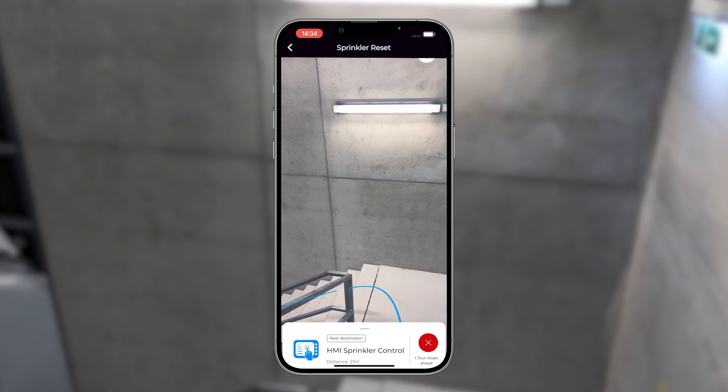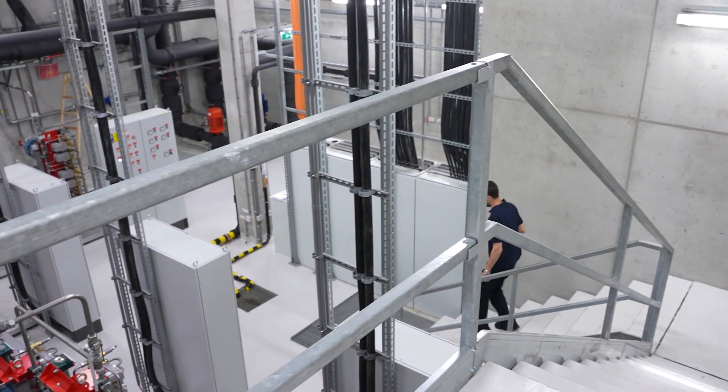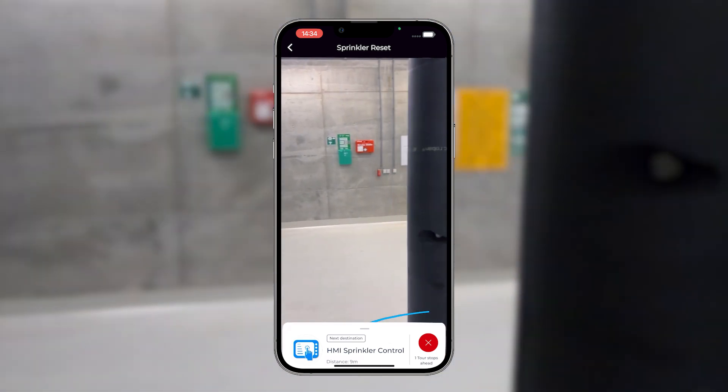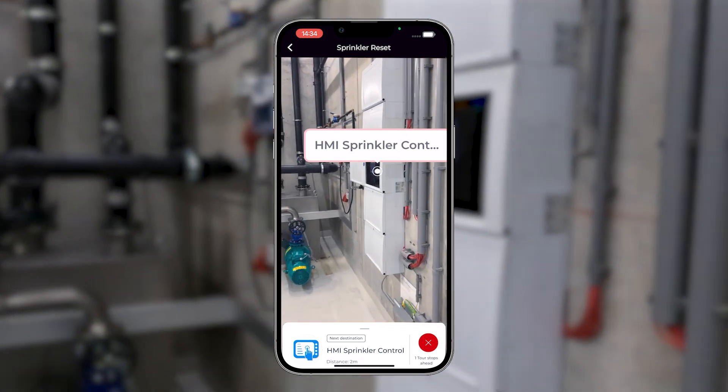Navigating vast distances, multiple floors, and even utilizing elevators are no problem. The platform's compatibility with mobile devices ensures accessibility on the go, empowering technicians to respond promptly to emergencies.